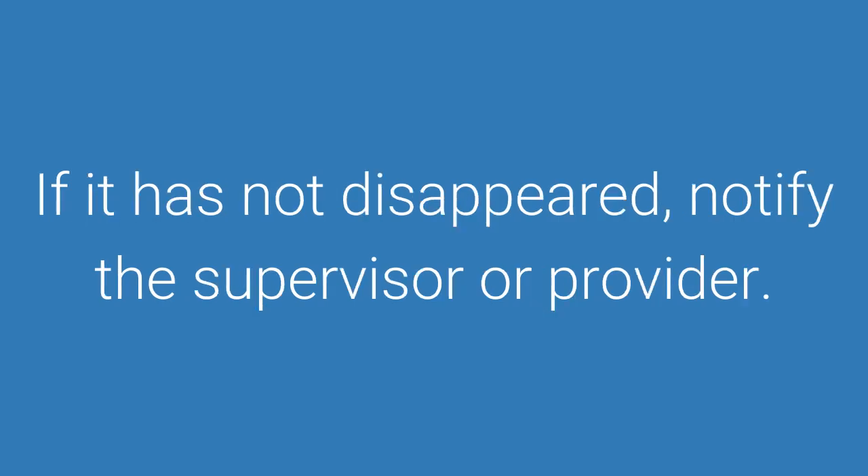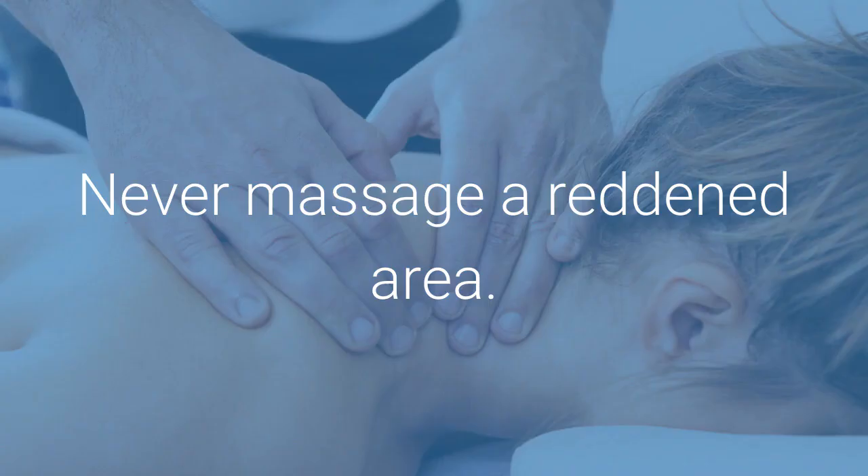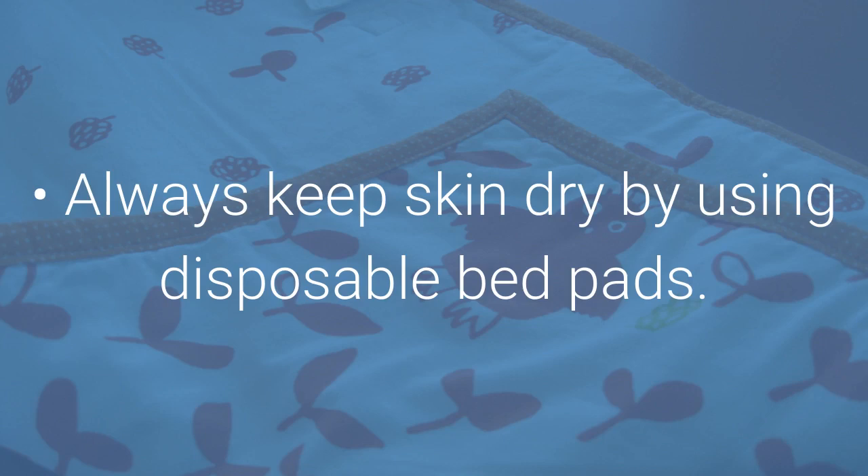If the redness has not disappeared, notify the supervisor or provider. Never massage a reddened area. Always keep skin dry by using disposable bed pads.